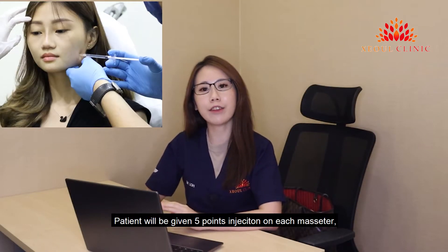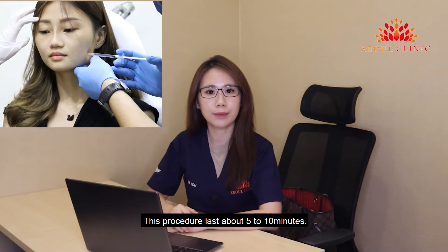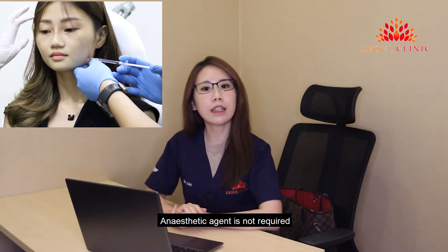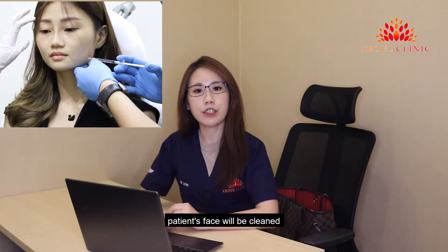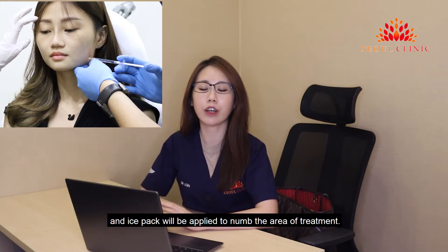The patient will be given a 5-point injection on each side of the masseter. This procedure lasts about 5 to 10 minutes. An anesthetic agent is not required as this procedure is not painful. During the procedure, the patient's face will be cleaned and an ice pack will be applied to numb the area of treatment.